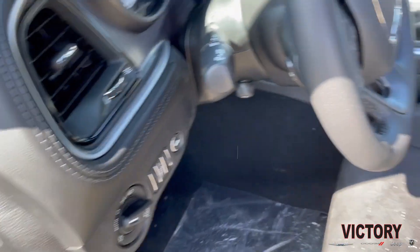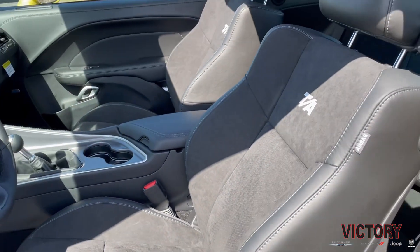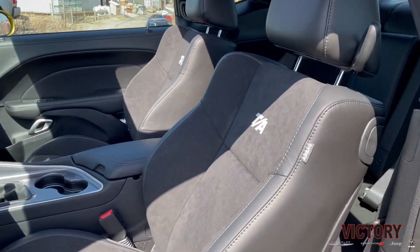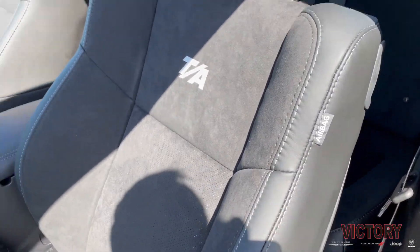Three sport pedals down there. And if we take a look at the seats, you've got your nice heavily bolstered TA seats with your embroidered TA logo and little white silver stitching.